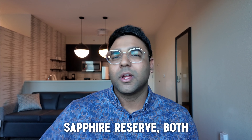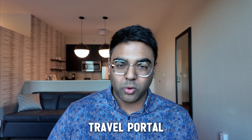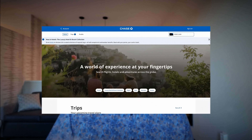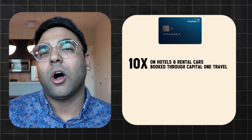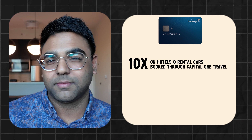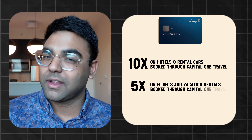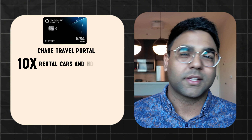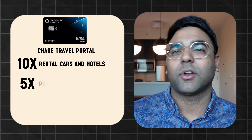With Capital One Venture X and Chase Sapphire Reserve, both cards have their own internal travel portal — imagine Expedia, Priceline, or Booking.com, but internal to your credit card account. You can log into CapitalOne.com or Chase.com and book flights through that internal portal. There's a very high multiplier for dollars spent there. With Capital One Venture X, we're looking at 10x miles per dollar on hotels and rental cars, and 5x miles on flights and vacation rentals. On the Chase Ultimate Rewards portal, it's the same 10x on rental cars and hotels, and 5x per dollar spent on flights.